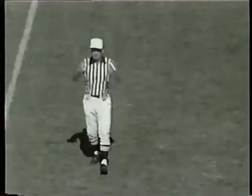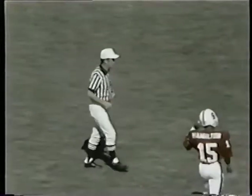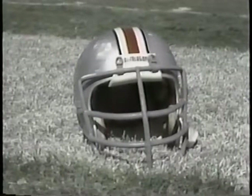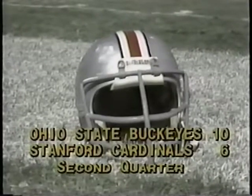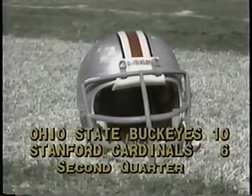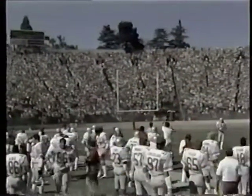Atha's kick is good. Atha's boot sails over the crossbar with about five yards to spare. So with 4:14 left until halftime, it's now Ohio State 10 and Stanford 6. Neither team was able to sustain a drive, so we pick up further action in the second quarter.